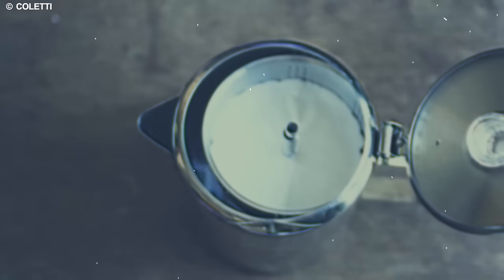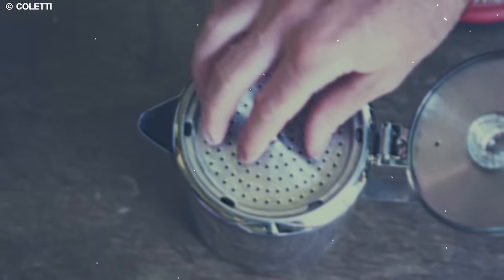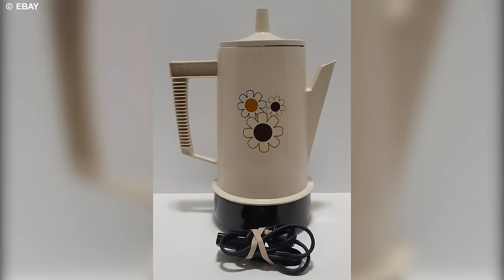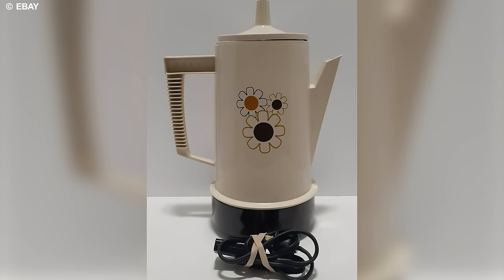A key feature of the coffee percolator is its use of a perforated metal filter basket to contain the coffee grounds. This clever design ensures thorough flavor extraction while keeping the grounds in place.